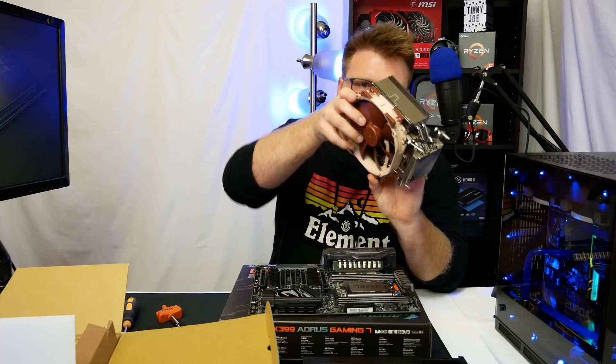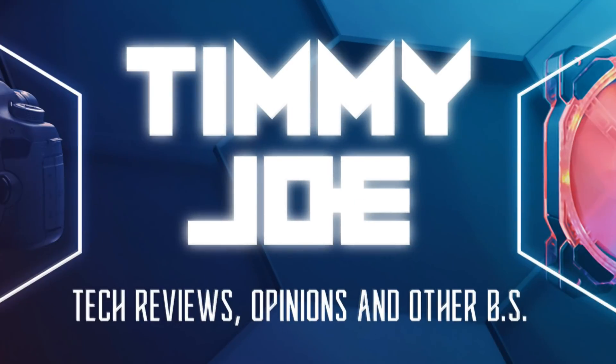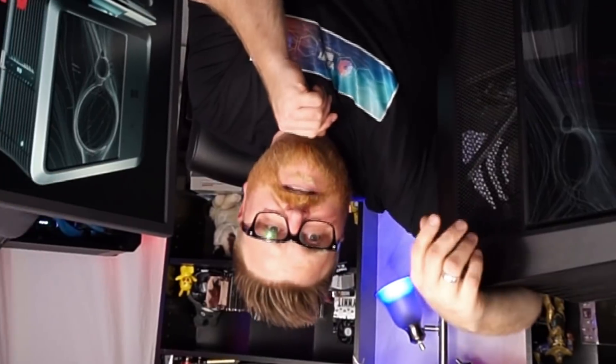Timmy Joe reviews anything, reviewing computer parts on YouTube. Hey, I'm Grumps. I'm not so Grumps. And Timmy Joe's playing computers on the internet. Hi there, my name's Timmy Joe. I make videos about computers on the internet and scream, so I hope you like that.